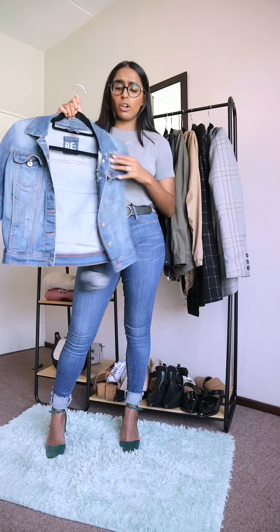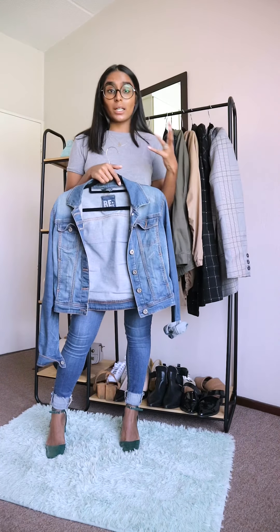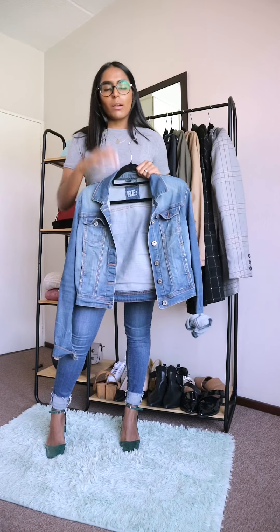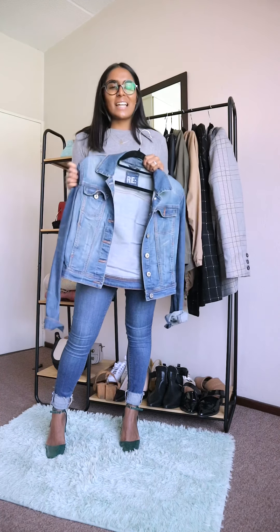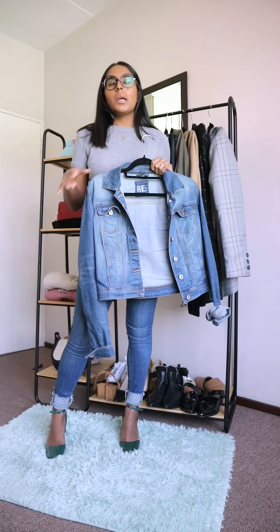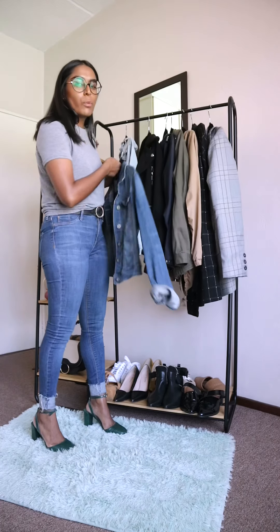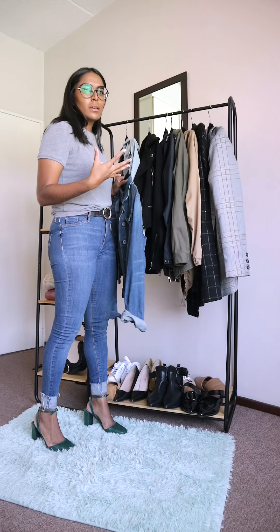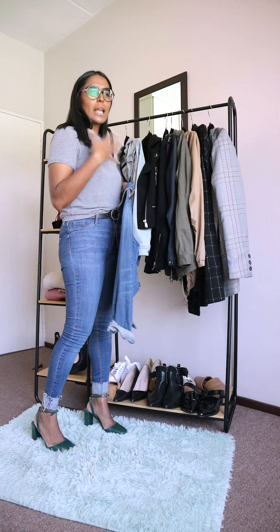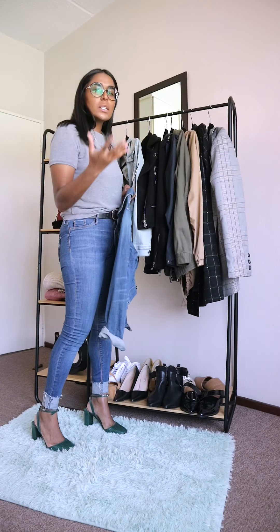It's a mixture of elastane, cotton, and polyester, which I don't mind. The cotton is 86%, so great quality. I like that it has a light stretch, so if you are layering, it helps. I don't do a lot of layering — it's not for me, so that's why I don't have a lot of jackets. I'd rather invest my money in good sweaters and knitwear.